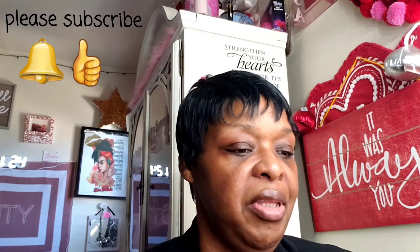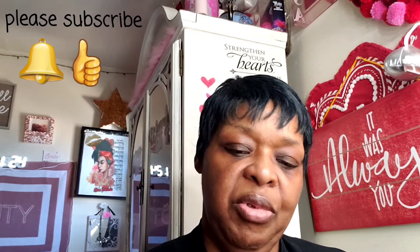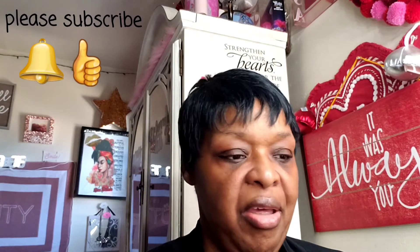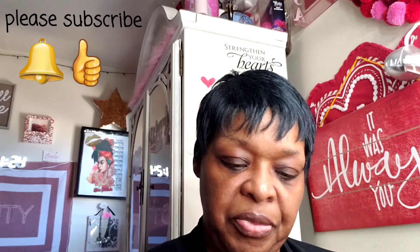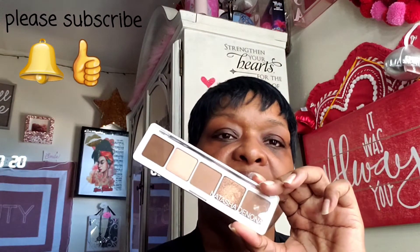We're going to start — we have eight palettes. Starting at number eight, this is the Natasha Denona Camo palette. This is at the bottom of my list.